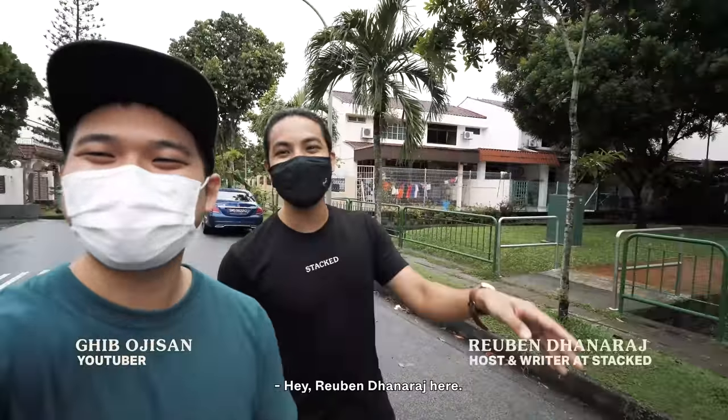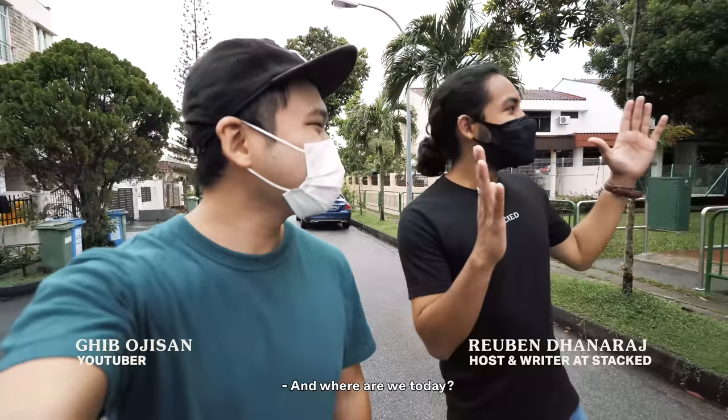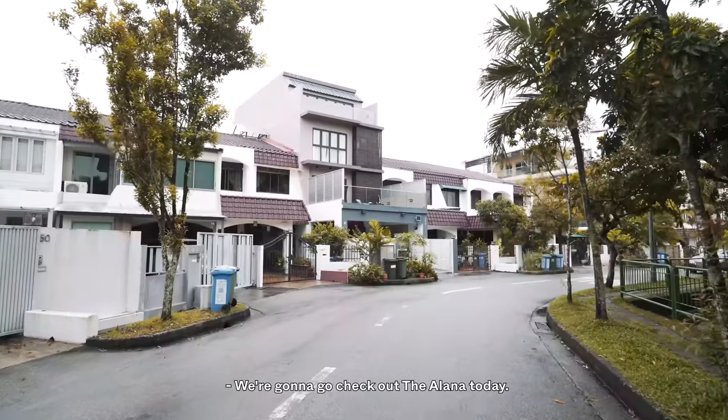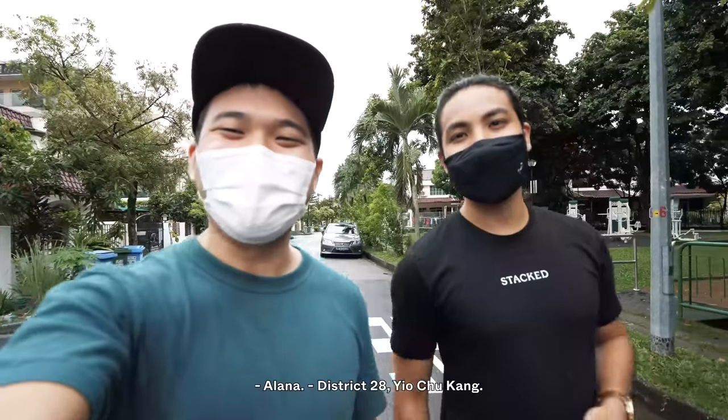Hi, this is Gip Oji-san. Hey, Ruben Dynamics here. And where are we today? Alright, so we're just along Sunrise Terrace right now. So many landed houses around here. We're gonna go check out the Alana today. Alana? District 28.